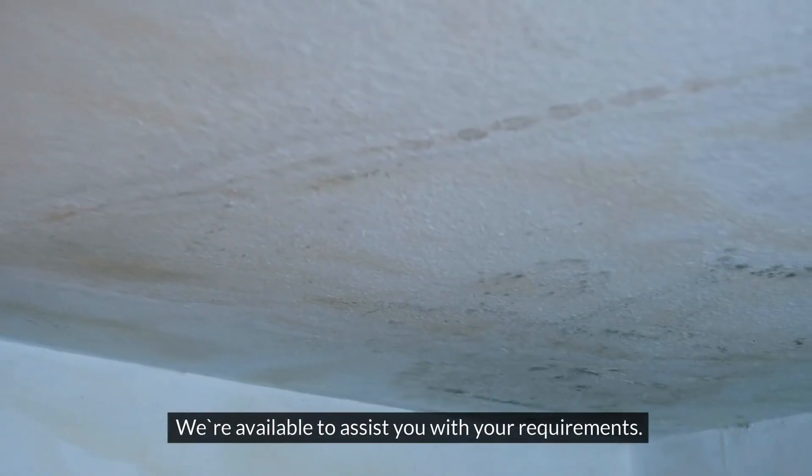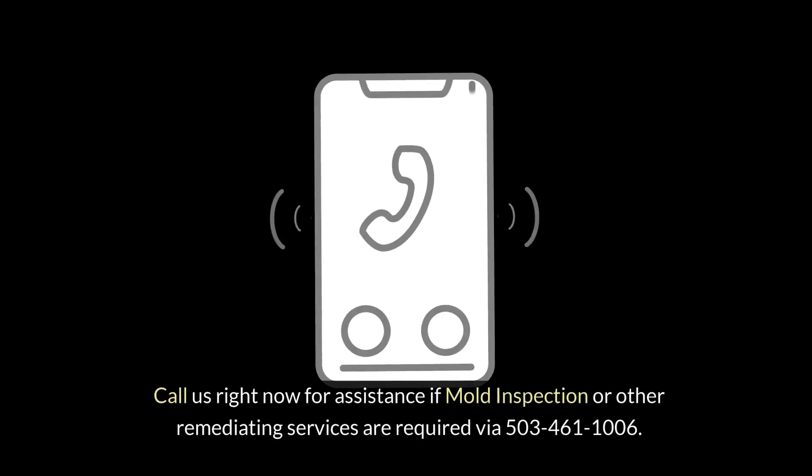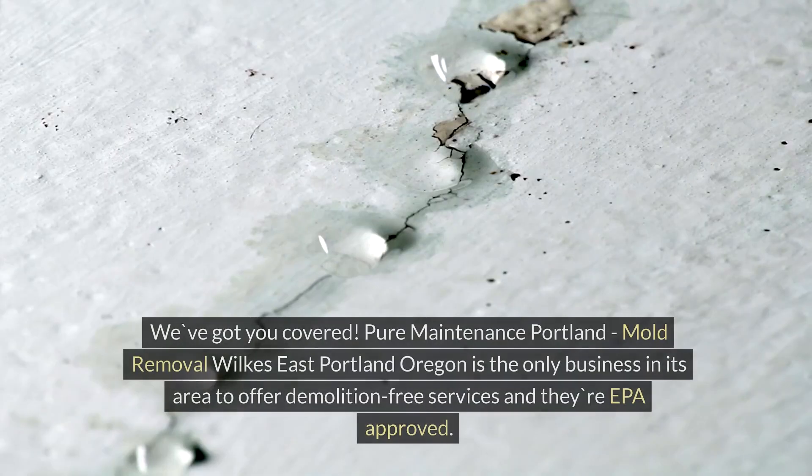We're available to assist you with your requirements. Call us right now for assistance if mold inspection or other remediation services are required via 503-461-1006. We've got you covered.